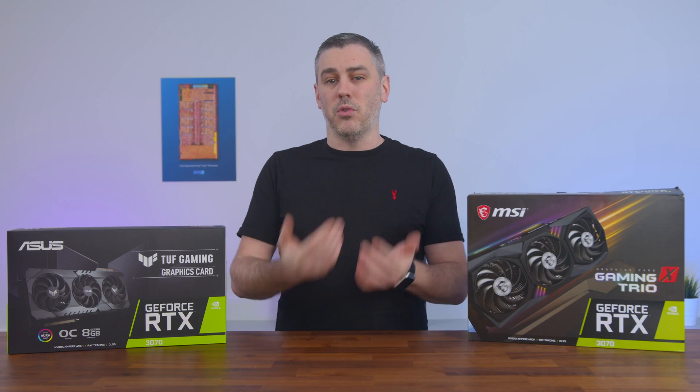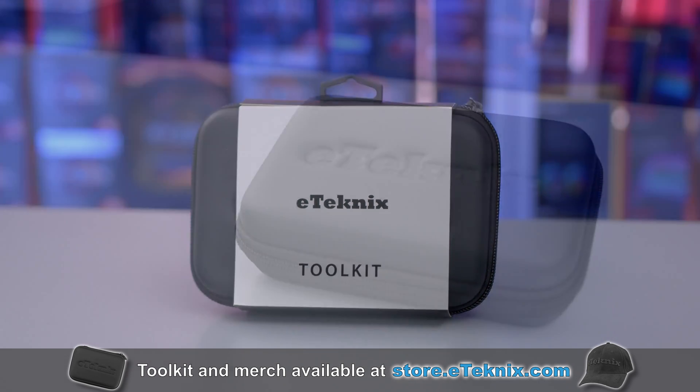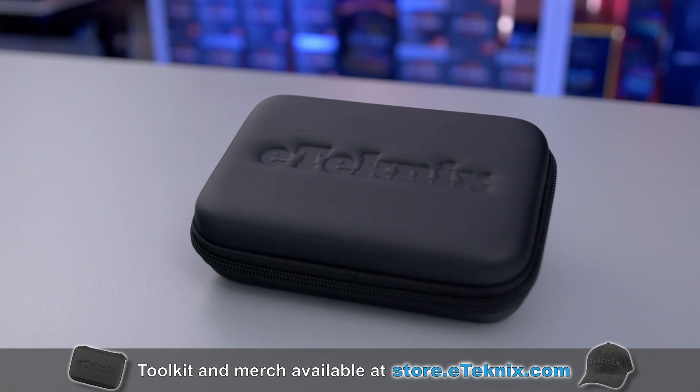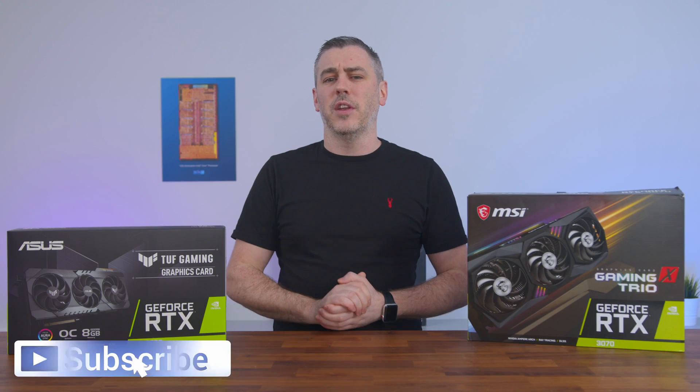If you do want to build your own PC, I'd highly recommend the E-Technics PC Maintenance Toolkit, where everything you need to build, repair, and maintain your PC is included — it even has tools for custom loop water cooling. Grab yours over at store.etechnics.com today. Hopefully you enjoyed this video; if you did, you know exactly what to do, and I'll see you in the next one.